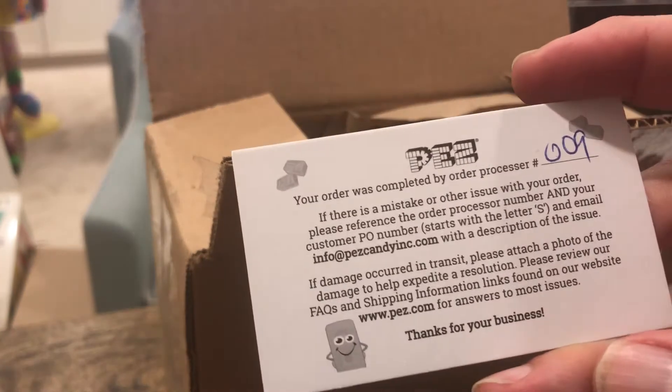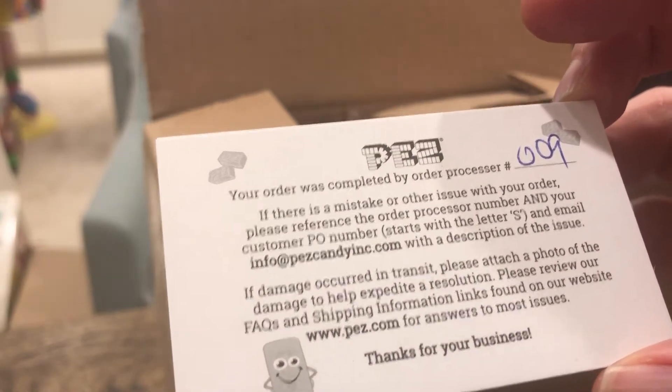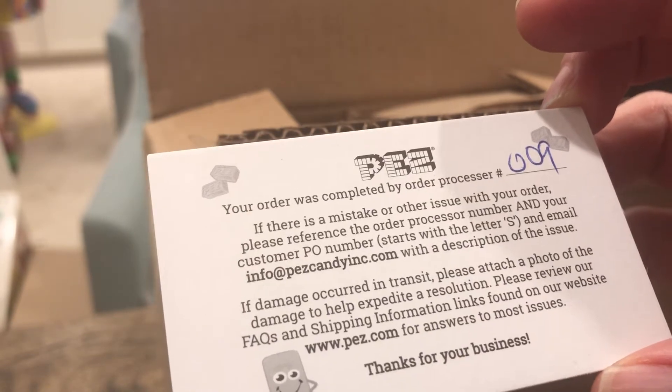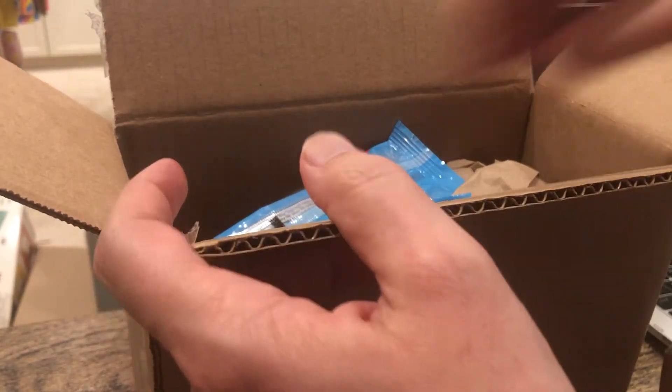We've got one of these this time. Maybe it was in that other box, and I just didn't realize it was under a flap. Order processor 009 — if there's a mistake or an issue, go ahead and contact this person. If the damage occurred in transit. Everything's fine so far. 009.